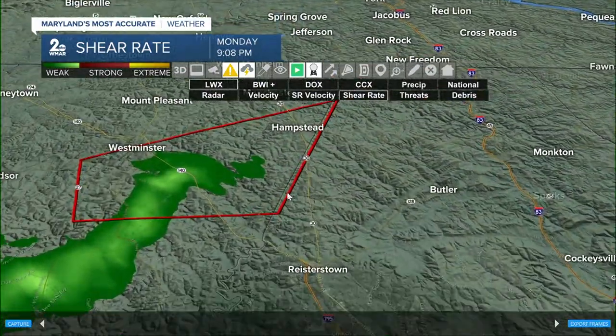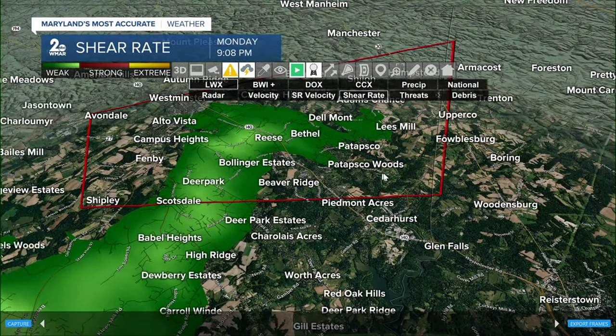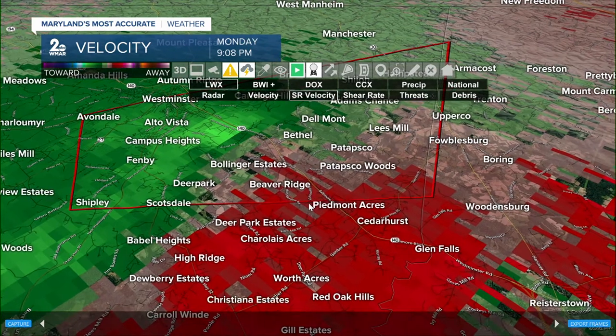Taking a look at our shear lets us know where we're getting the greatest rotation signature and strongest winds — that's moving into Reese, Bollinger Estates, Deer Park, and the Scottsdale community. We're tracking this tornado warning set to expire in about 22 minutes and still seeing evidence of rotation on radar.